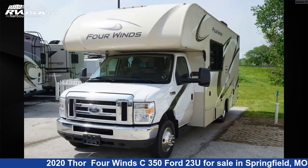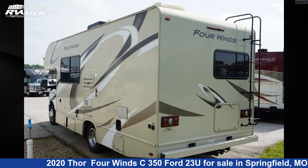This used Thor is 24 feet 10 inches in length and features two slide-outs, sleeps five, awning, and 40 gallons freshwater capacity.